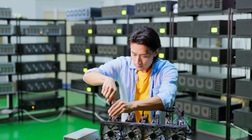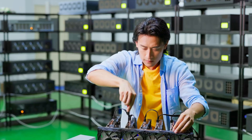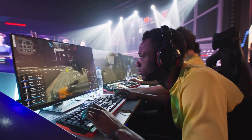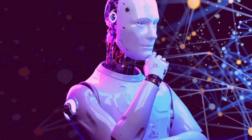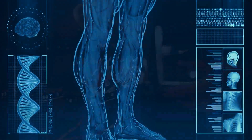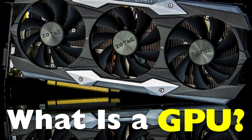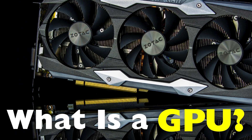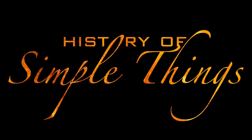When you hear the word GPU, chances are you're thinking about gaming. And you're not wrong. GPUs play a huge role in rendering the beautiful graphics of your favorite games. But there's so much more to this tiny powerhouse than meets the eye. From artificial intelligence to video editing, from crypto mining to medical imaging, GPUs are shaping our digital world in ways most of us don't even realize. So, what exactly is a GPU? And why has it become one of the most talked about components in computing? Let's take a closer look, right here on History of Simple Things.